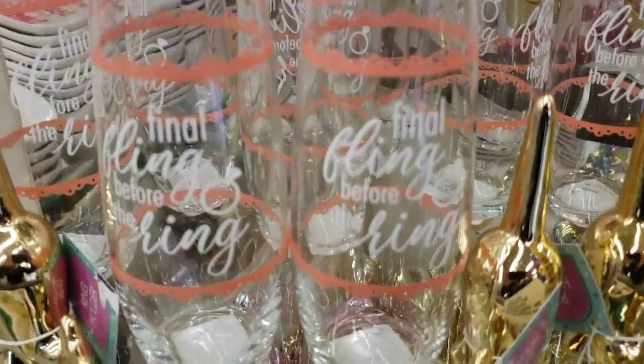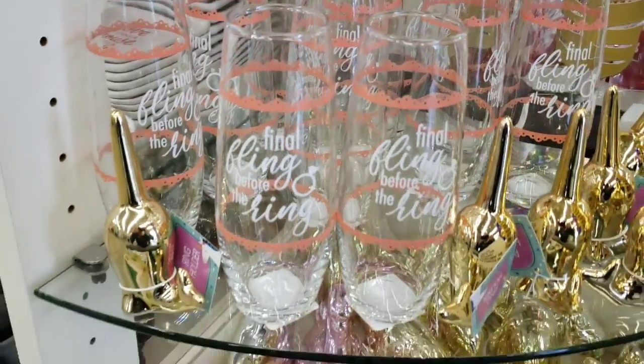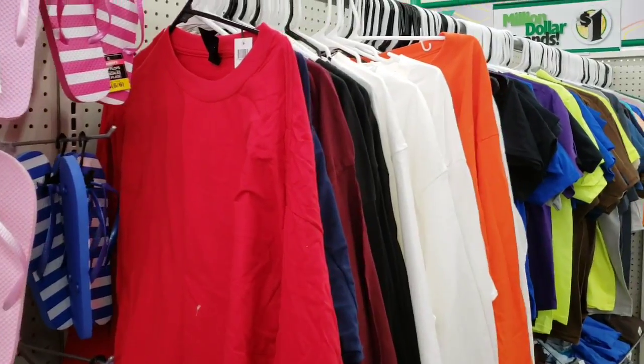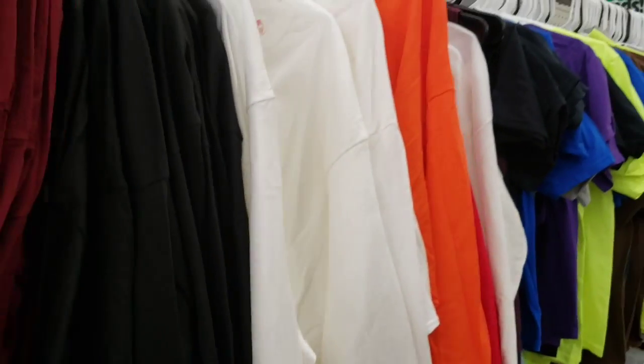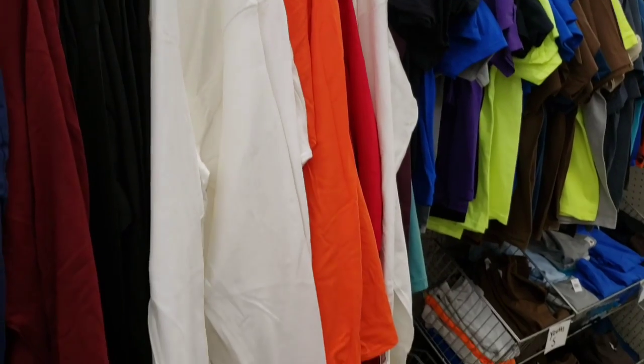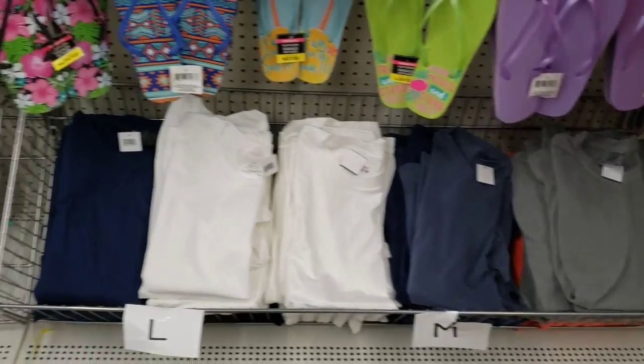Here's a new glass that says 'vinyl fling before the ring.' Look at all of these long sleeve shirts for only a dollar. They had tank tops, polo shirts, t-shirts, all well organized by size and length.